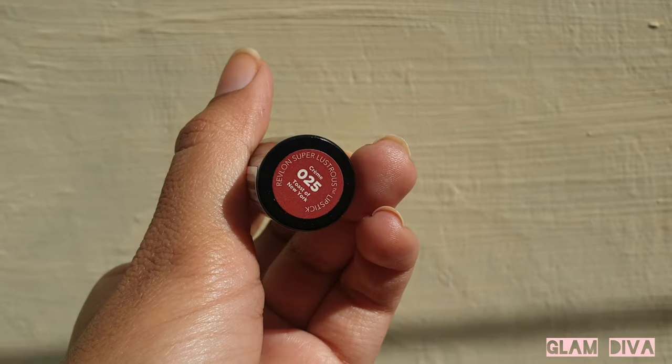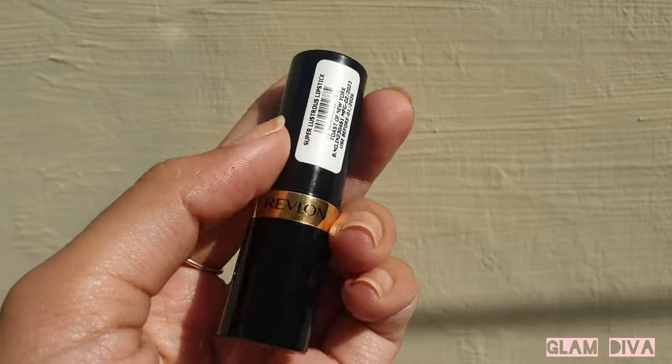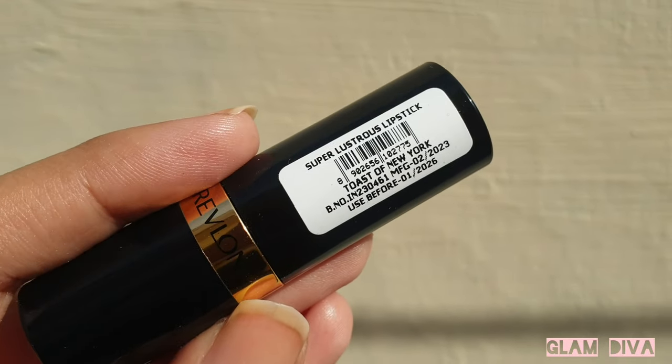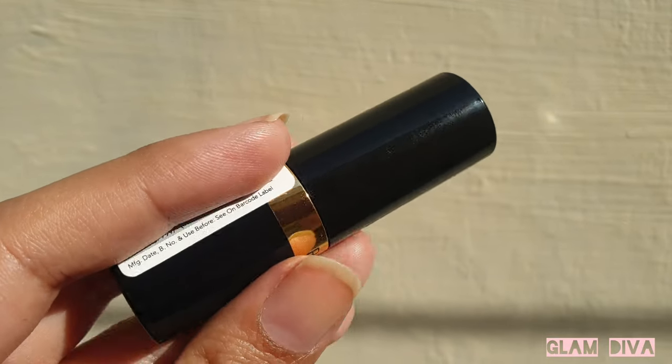This lipstick is in the shade Toast of New York. Earlier I bought the very popular shade which is going viral nowadays — that is Rum Raisin. These two shades from the 90s are quite popular. I had made a short video on Rum Raisin — you can check that; the link will be in the description. And for now I'm going to talk about this Toast of New York shade.